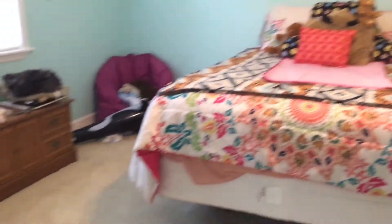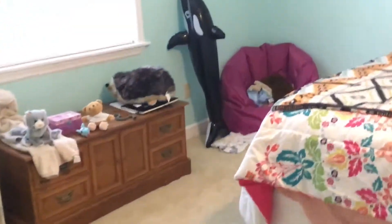Here is an overview of what it looks like now. As you can see, it's very spotless and I have enough room to do cartwheels — everything is perfectly in its place.